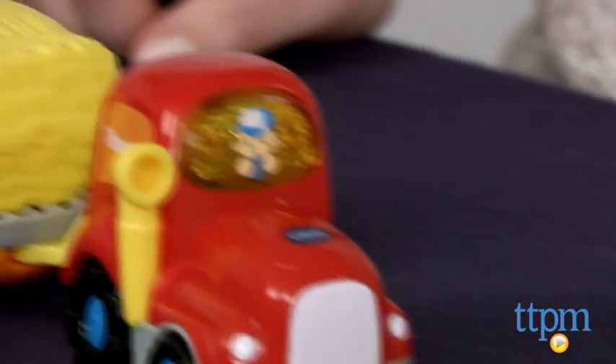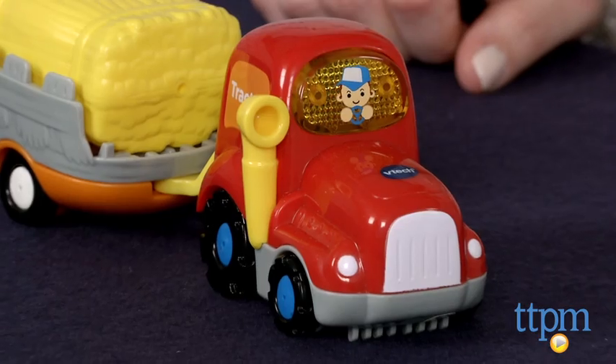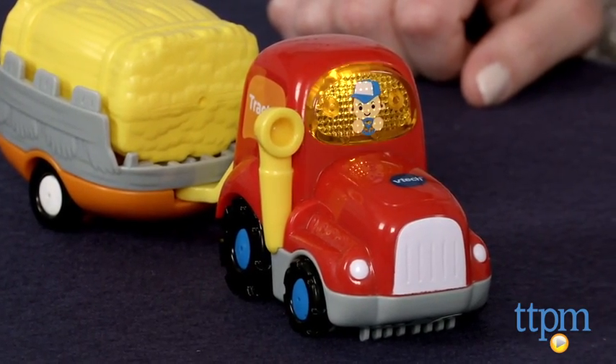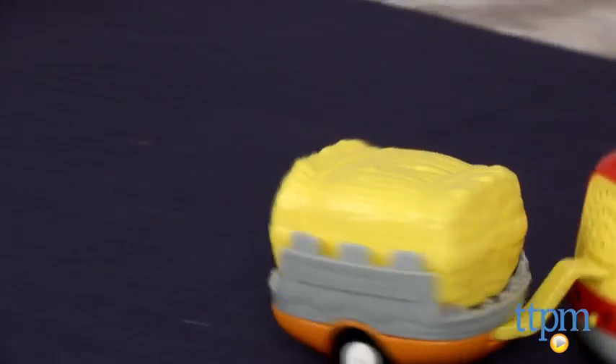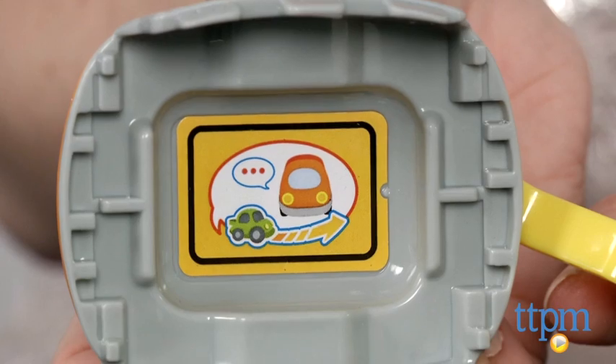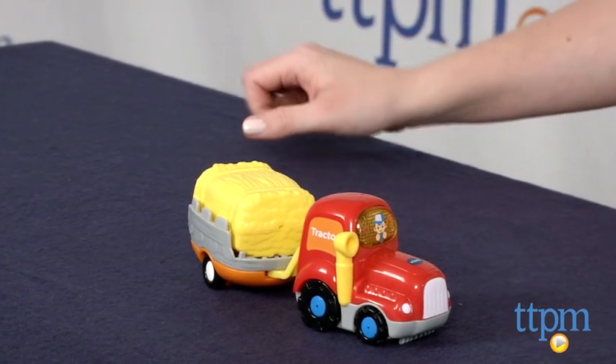Kids can also drive the Tractor and Trailer around and pretend to deliver the removable bale of straw carried in the Tractor. The Tractor interacts with smart point locations on GoGo Smart Wheels play sets, sold separately, with different phrases. There is a smart point location on the Trailer that activates phrases and sounds with other GoGo Smart Wheels vehicles, which are also sold separately.